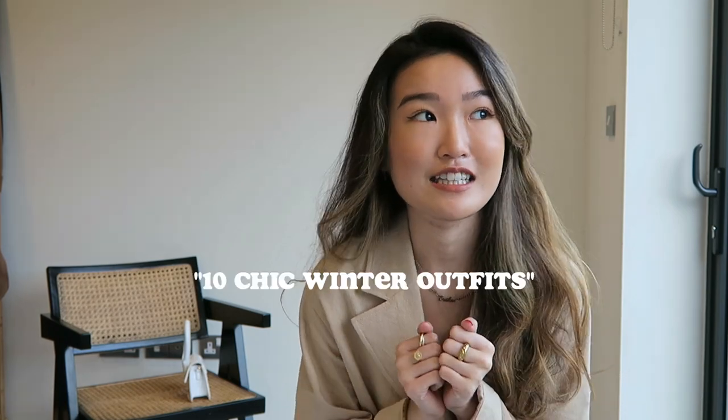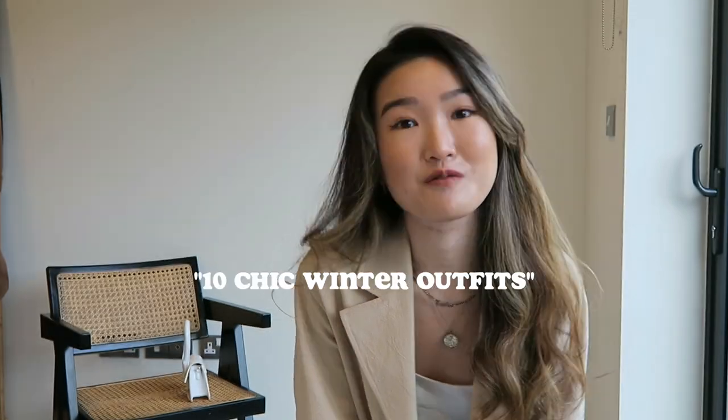Hello everybody, my name is Erica. Welcome back to Style Boundary and today I thought I'll share 10 outfits that I've been enjoying wearing — it kind of shows you how I love to style myself. So without further ado, let's get right into it.